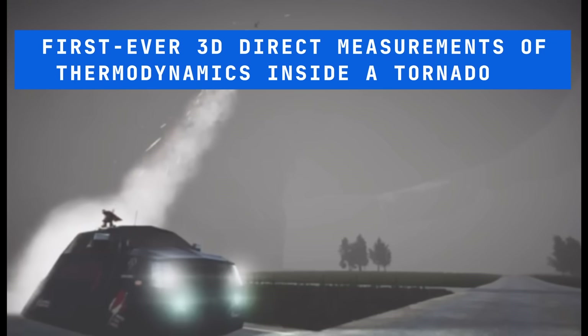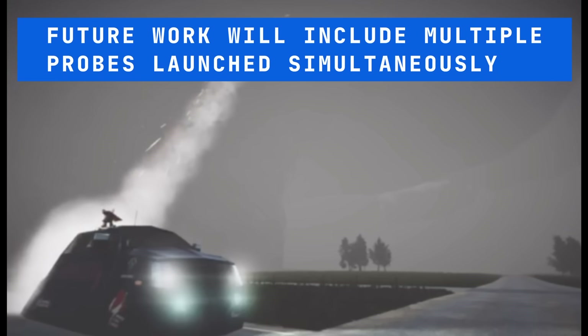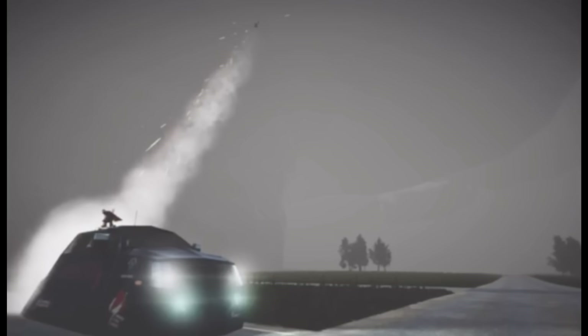While this study shows a successful launch of a single probe into a tornado and the first ever three-dimensional direct measurements of thermodynamics and wind inside of a tornado, the goal of future related work is to launch multiple sensors into the tornado simultaneously. Then the thermodynamic gradients would be able to be measured, which truly modulate the strength and behavior of tornadoes.